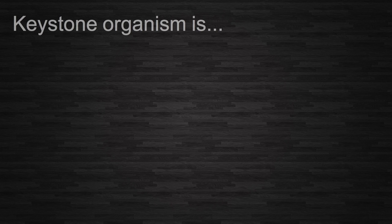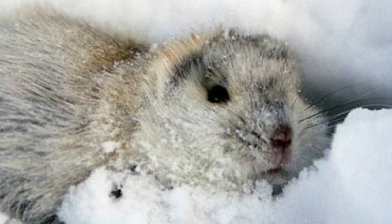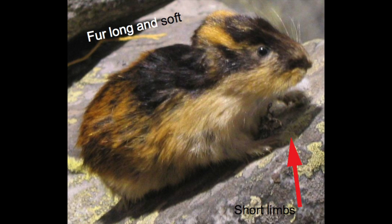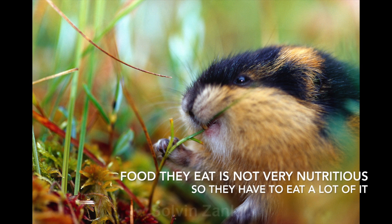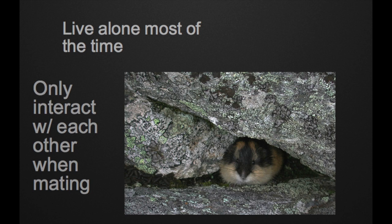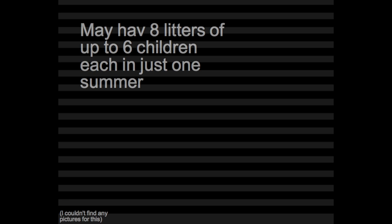The keystone organism for the Alaskan tundra is the lemming. They weigh 1 to 4 ounces and are 3 to 6 inches long. Their fur is long and soft and they have really short limbs — the short limbs help them stay warm. They are mostly herbivores and sometimes eat bugs. But the food they eat is not very nutritious, so they have to eat a lot of it. They can spend up to 6 hours a day looking for food. Their lifespan is 1 to 3 years. They live alone most of the time and only interact with one another when mating. They may have 8 litters of up to 6 children just during one summer.